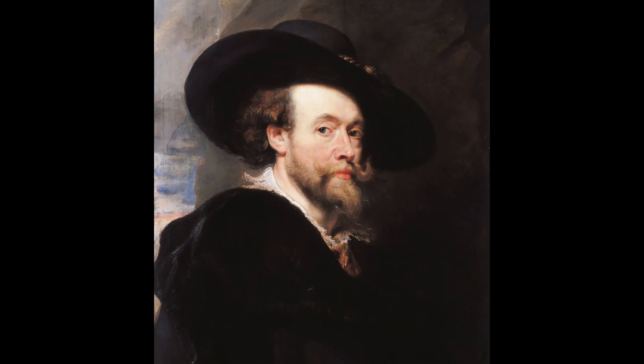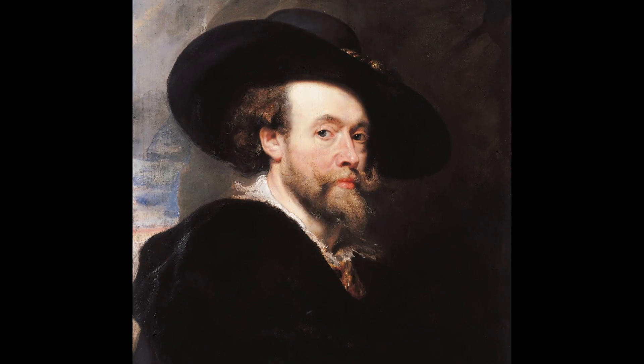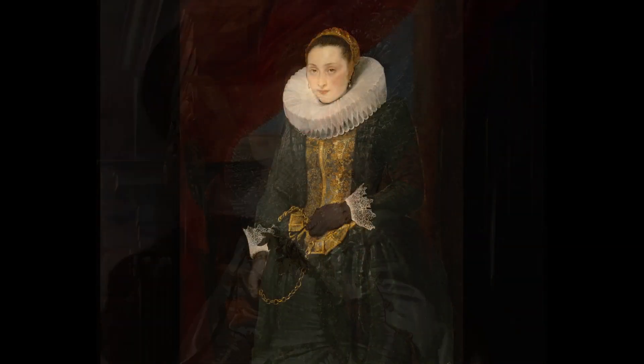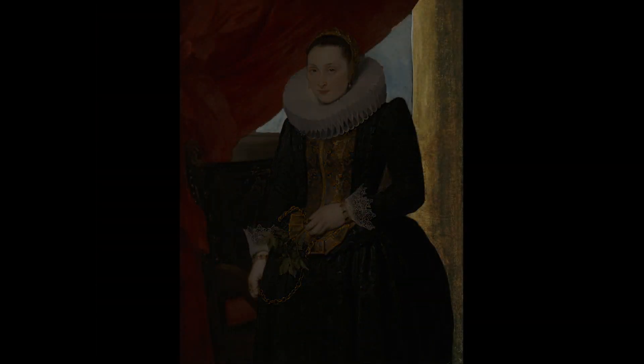Studying under Peter Paul Rubens — one of the greatest Flemish artists of the 17th century and master of light and texture — Van Dyck certainly found influence in the master's work. However, while the face and costume of this work are very strongly painted, the column, sky, and parts of the curtain seem unfinished.